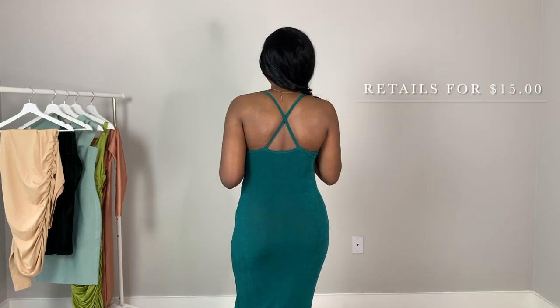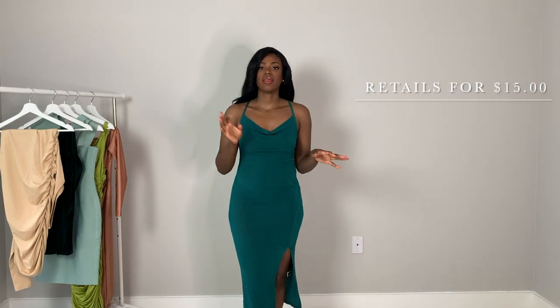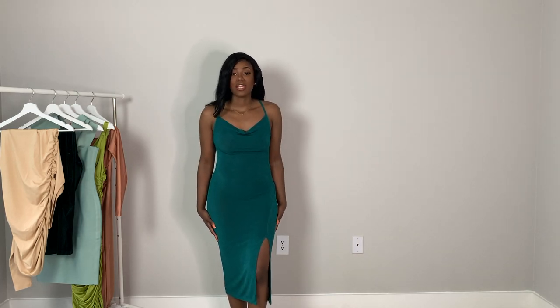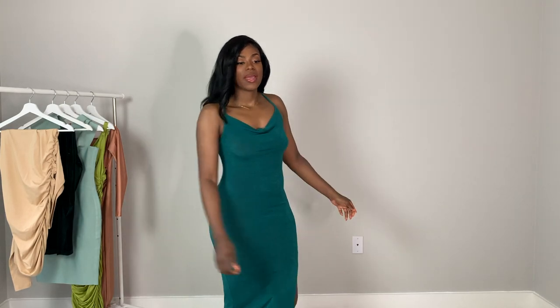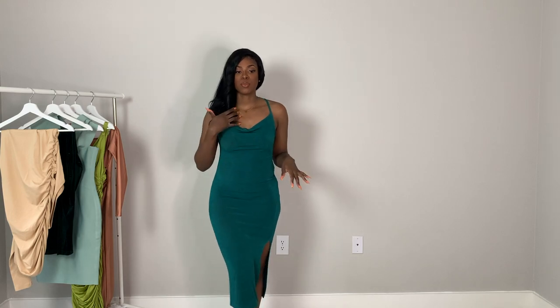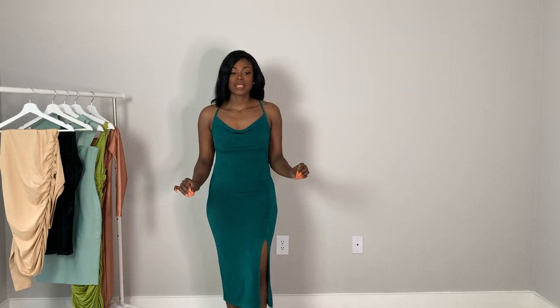This next dress is also from the Shein sexy line. It's a crisscross bodycon dress and I think it's absolutely gorgeous — the color against my skin is everything. It's definitely giving body, hugging every curve. I love this cow-neck detailing; I wear this style all the time and knew it would be beautiful.